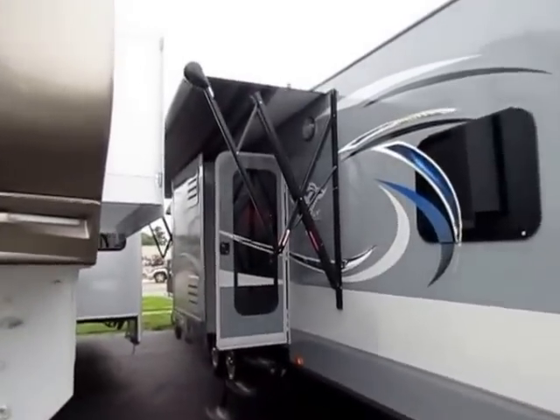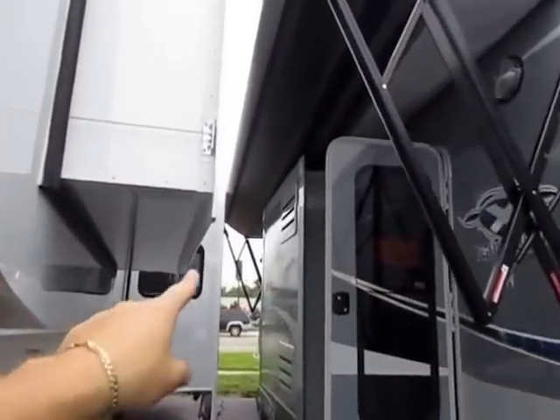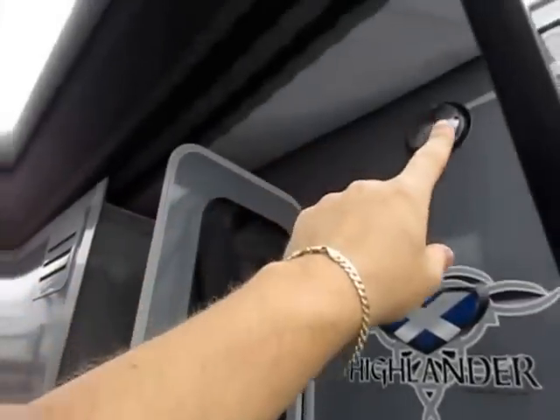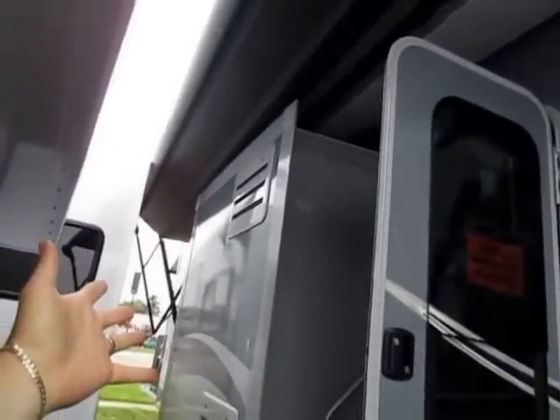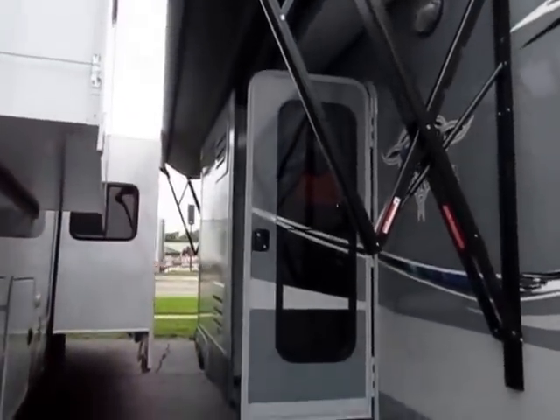Power awnings are not uncommon on toy haulers, but LED lit power awnings are. Because there is a door-side kitchen slide here, having lights at the base of the awning would be self-defeating — you'd lose about 5 feet of it. So they put the lights in the tube so you maintain 100% of that.